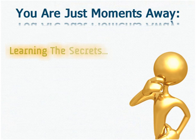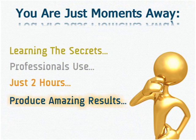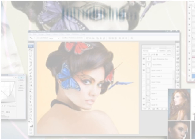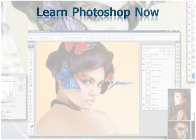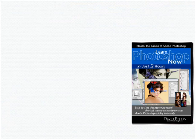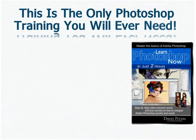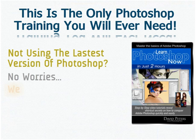You are just moments away from learning the secrets that the professionals use, and within just two hours, you'll be able to produce results you can't even begin to imagine. Introducing Learn Photoshop Now, or Photoshop Fast Track for Newbies, as we like to call it. Learn Photoshop Now is a complete step-by-step video training program that's perfect for newbies. It will show you how to master the basics of Photoshop in just two hours. This is the only Adobe Photoshop video training system you will ever need.